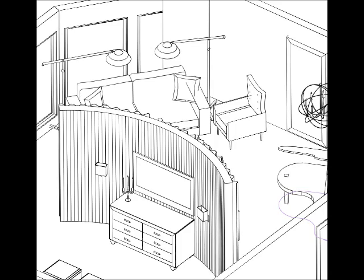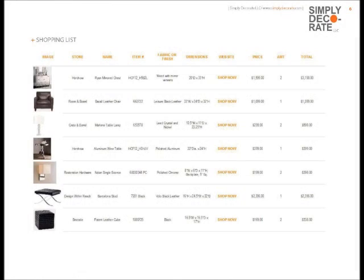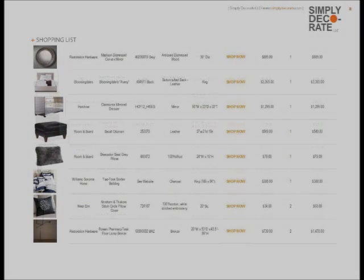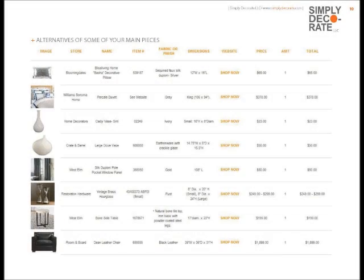As you can see from all the drawings, it shows you all the details of how they look. One of the best things that Simply Decorate does is give you a shopping list. Now we know that Sean will not be doing his own shopping, but one of his many secretaries or bodyguards or whoever else is working with him can go to the shopping list, push shop now, order it, and have it shipped to their boss.